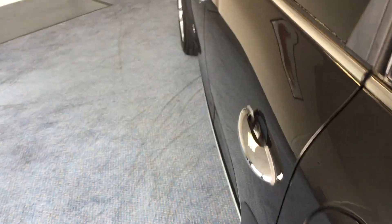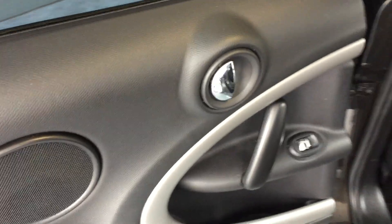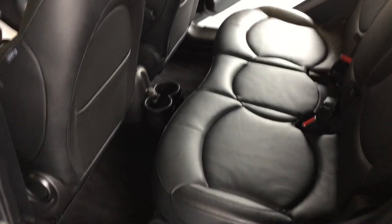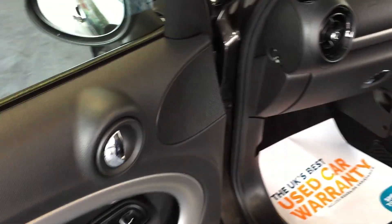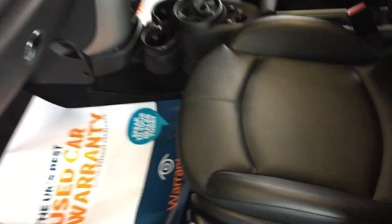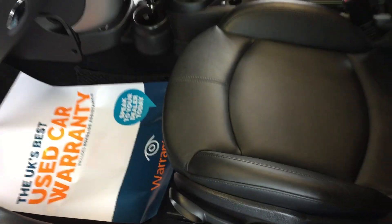Coming back down the nearside or passenger side — pop the door open, check out the door card — absolutely beautiful, as is the upholstery from this side. Coming down to the front passenger door, check out that door card — beautiful, as is the upholstery. And the passenger's not forgotten about either, because they too can alter the height of the seat.